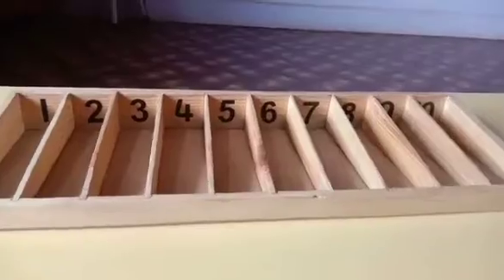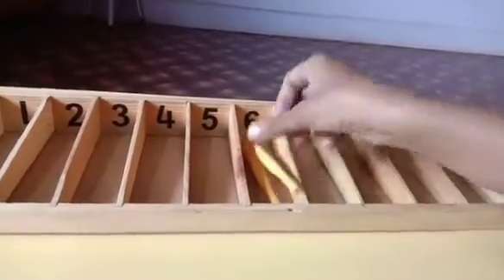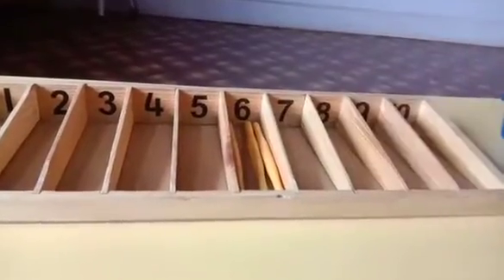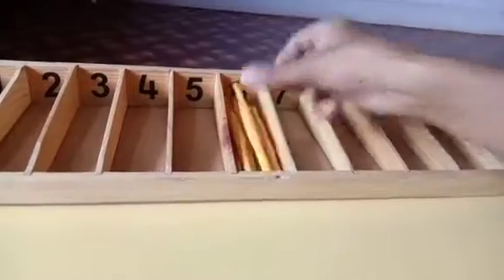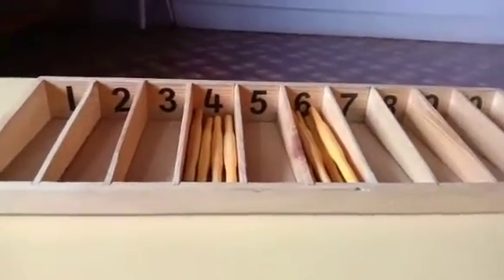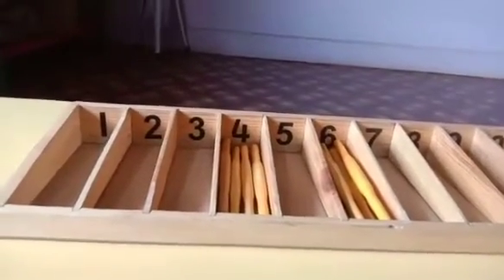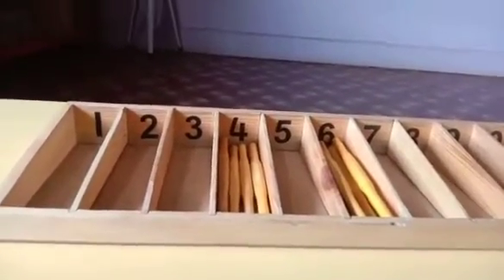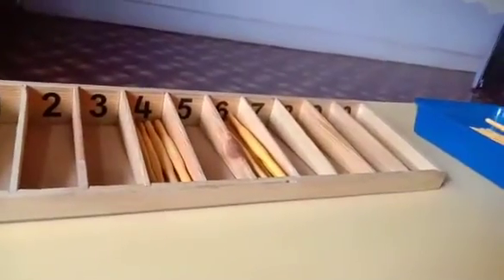That means I have to put 6 sticks. 1, 2, 3, 4, 5, 6. Now, my turn. I will take number 3. So, how many sticks, you tell madam? 3 sticks.